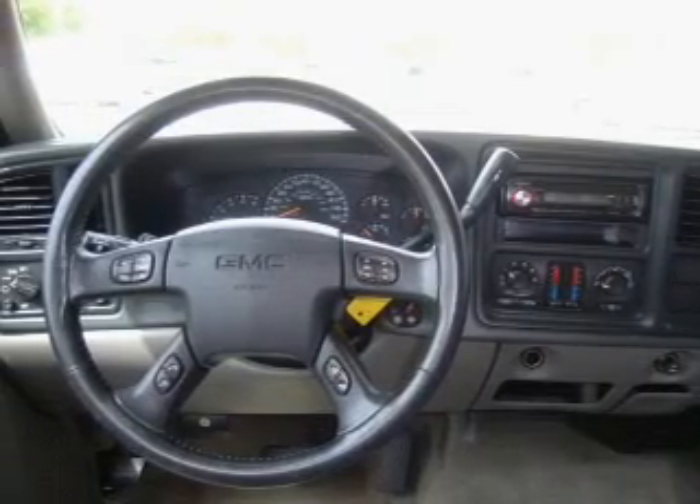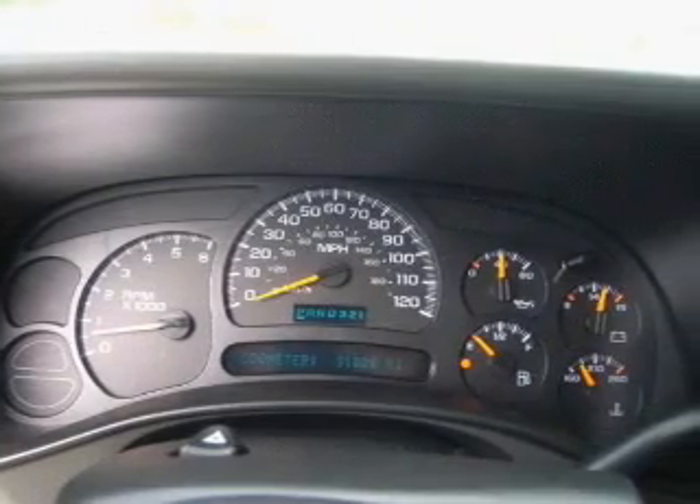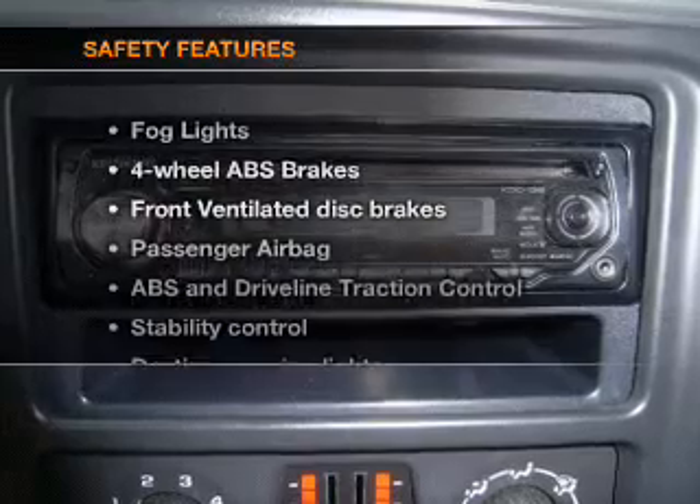Keyless entry, power door locks, power windows, cruise control, an AM-FM stereo with a CD player, power mirrors, and an alarm system, if safety is a high priority.